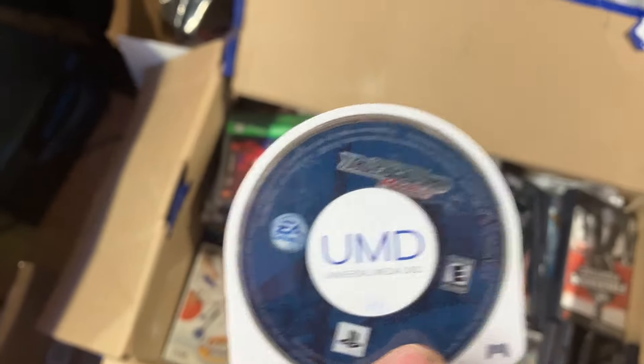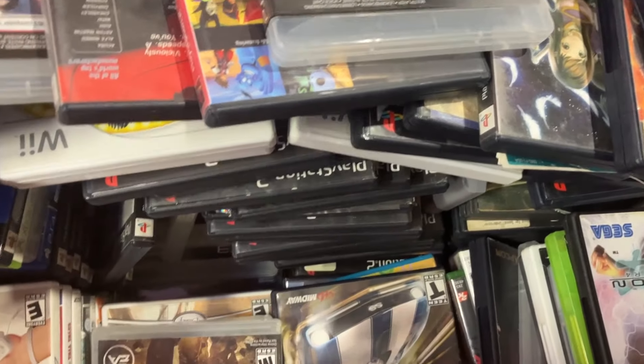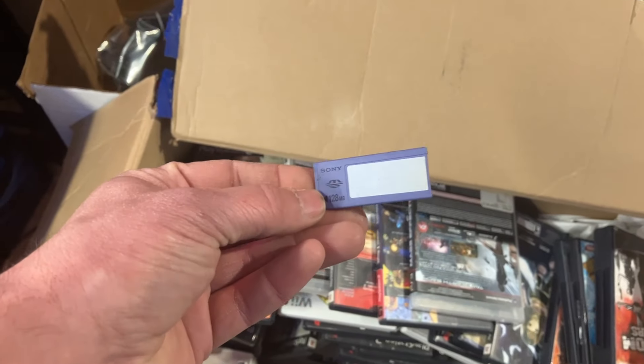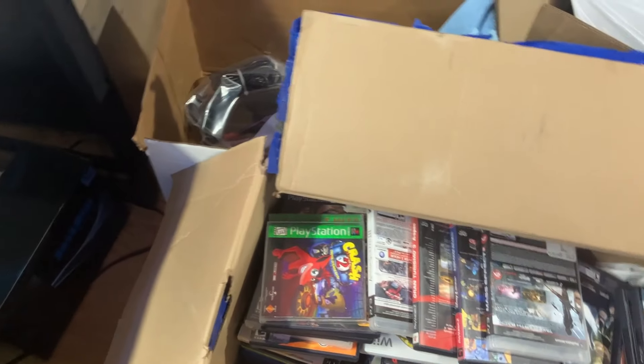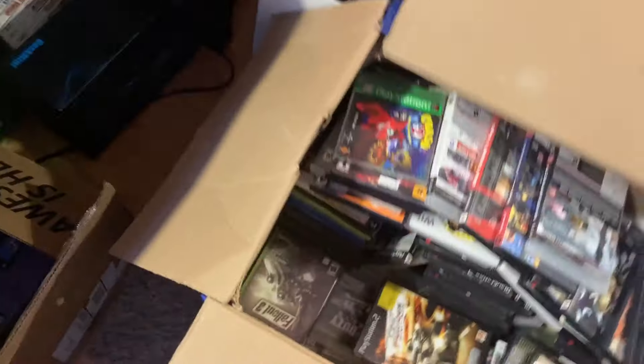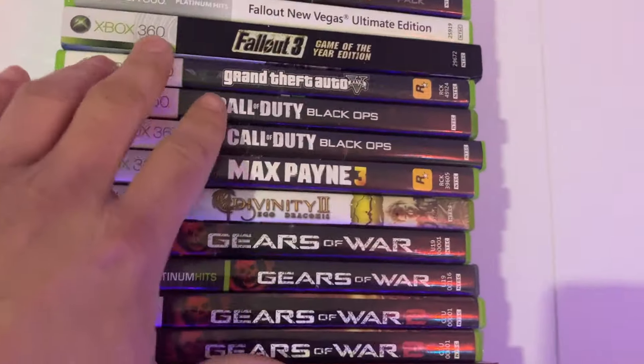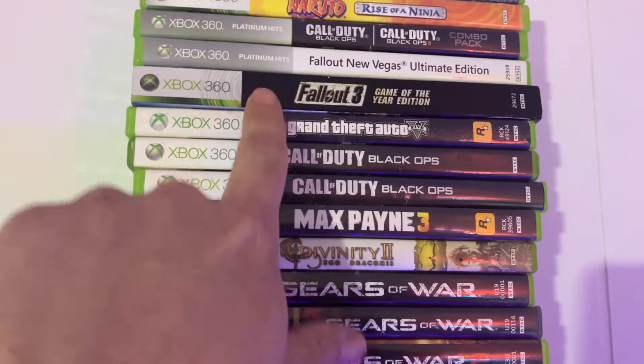Need for Speed Underground Rivals for PSP — awesome. And we got an old school 128 megabyte memory stick. There are some PSPs in here as well — they're broken, not working, but there's two of them. Hopefully I can hodgepodge two into one. One looks a little bit rougher — missing the little UMD door. My guess is we're going to try to make two into one working unit.